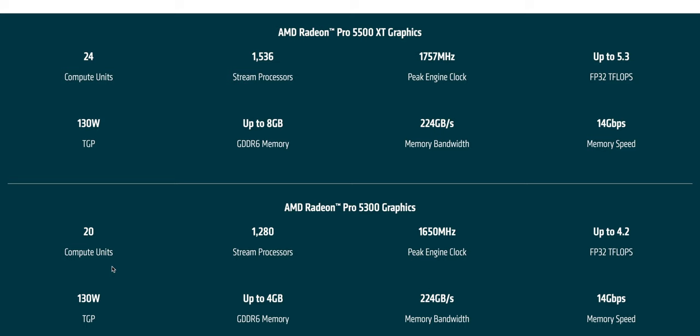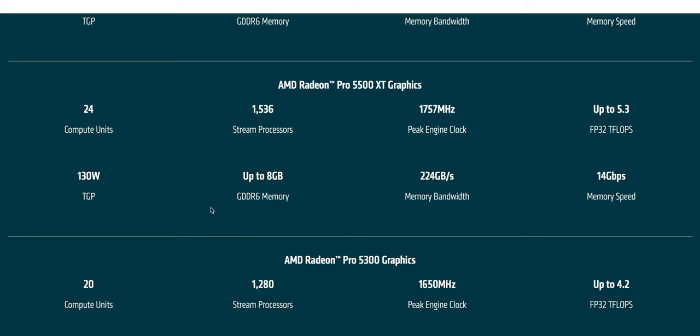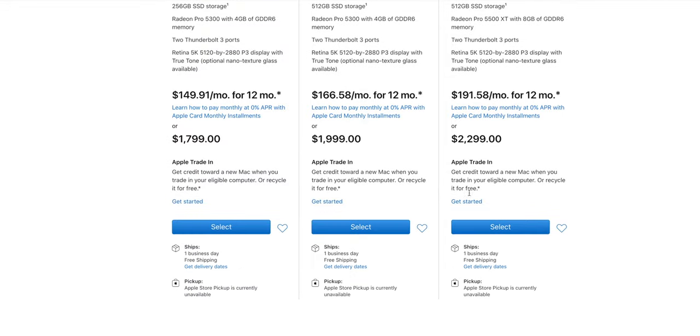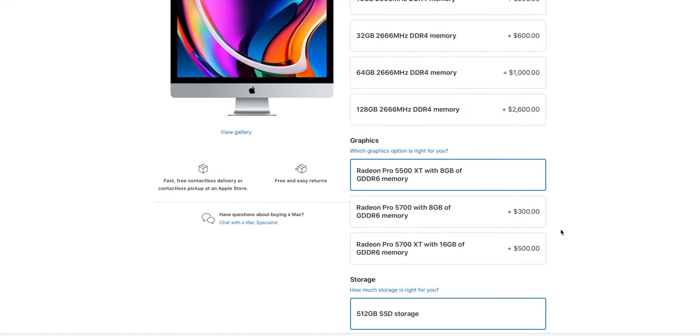Since all GPUs are 130W TDP, measuring the base model gives you the same thermal profile as the top model. The key differences are compute units: 36 versus 40 for the 5700 and 5700 XT, and 20 versus 24 for the 5300 and 5500 XT respectively. Note that you can't upgrade the GPU on the six-core models — you have to go to the eight-core to access better GPU options. Apple is doing classic PC marketing: want the better GPU? You have to buy the eight-core.